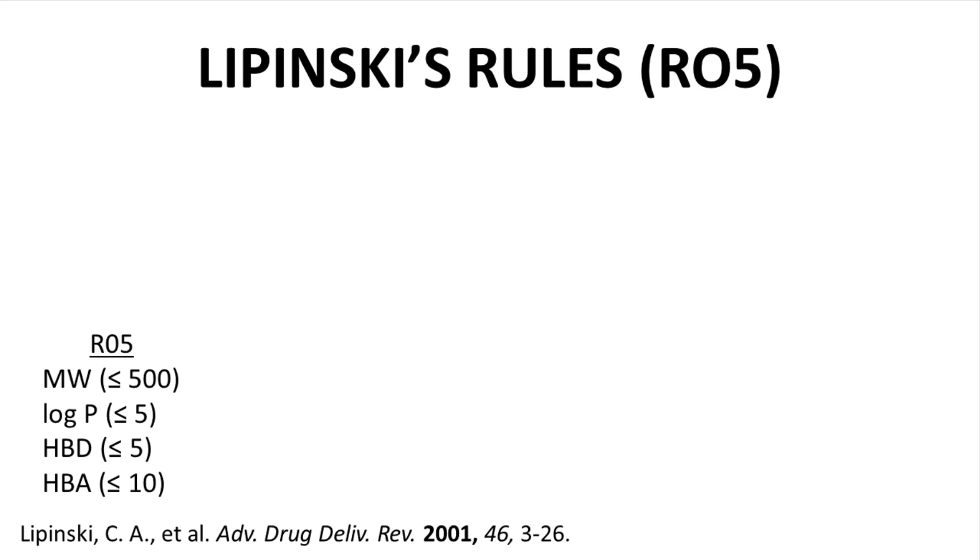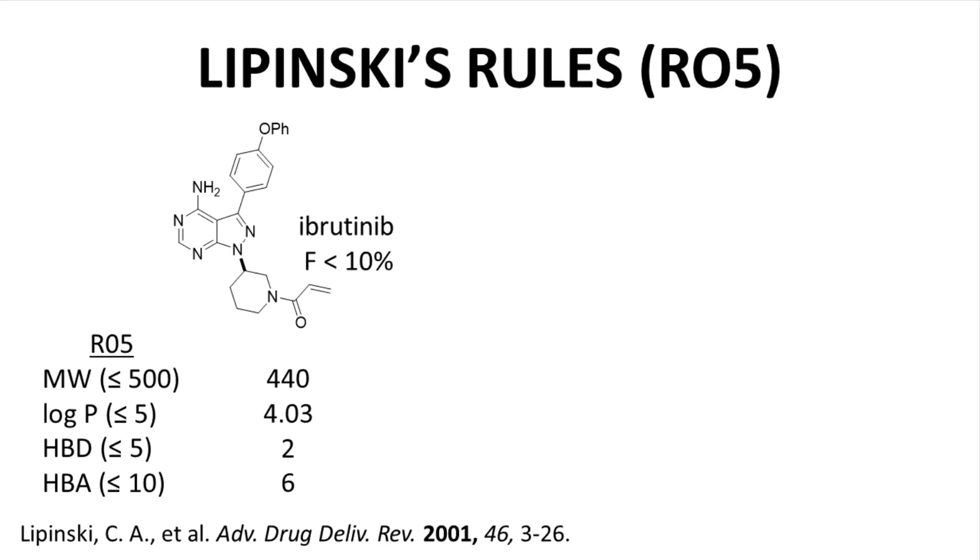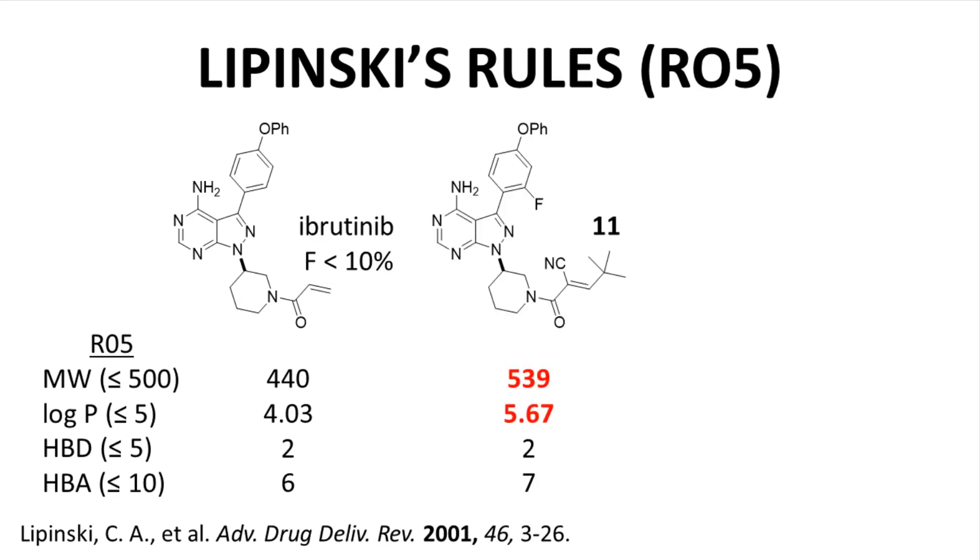Our video started with ibrutinib. Here is ibrutinib with its Lipinski profile — no violations. Regardless, its bioavailability is still less than 10%, which is uncommonly low. Looking at compound 11, it has two violations: molecular weight and log P. In hindsight, the low oral availability of compound 11 is not surprising, since ibrutinib is already not very available and compound 11's Lipinski properties are less favorable than ibrutinib's.